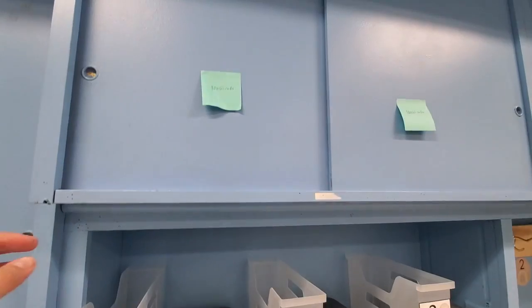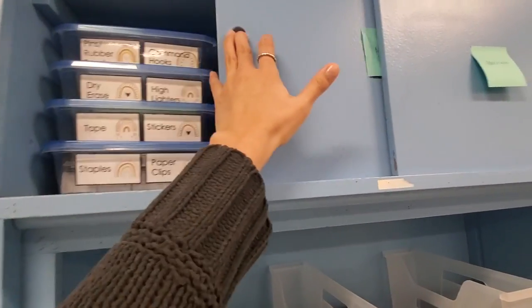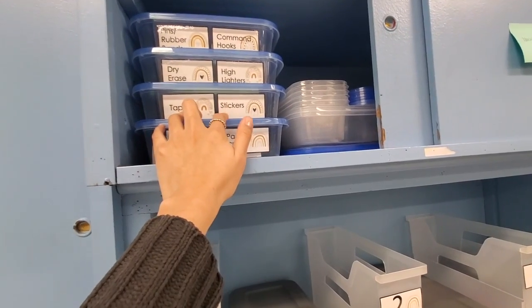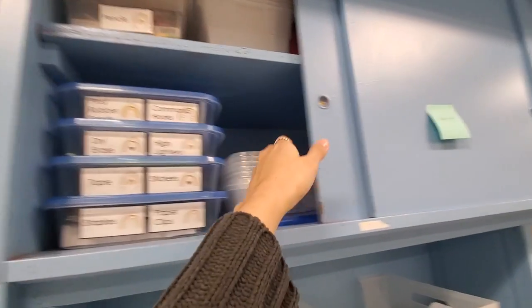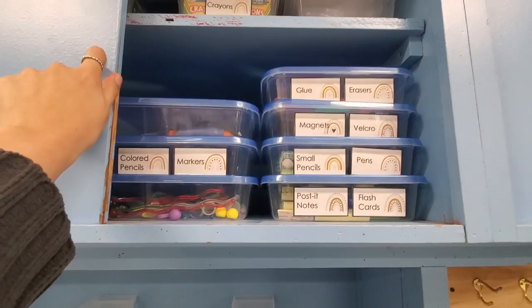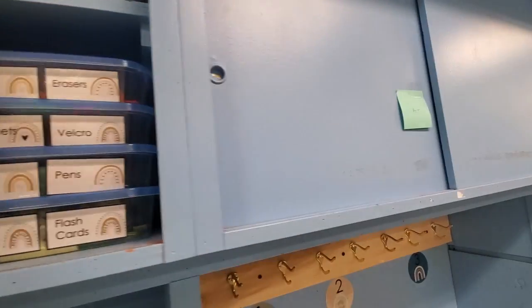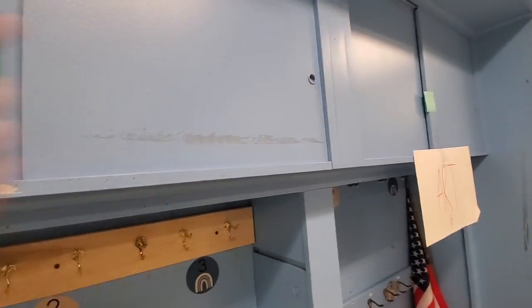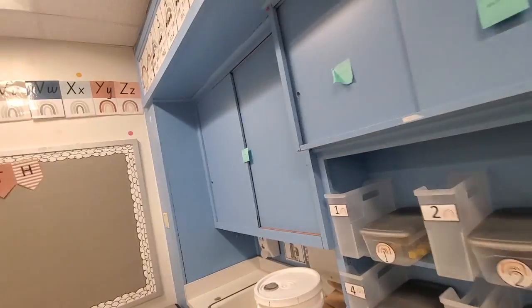The only free shelves over here have supplies that are labeled, and I label them with my name so people know they belong to me. The custodians are supposed to get rid of everything marked as art supplies, but it's been marked for a while and I don't know when they're going to do that.